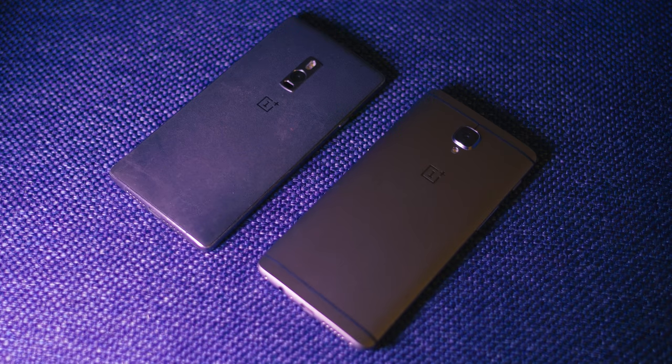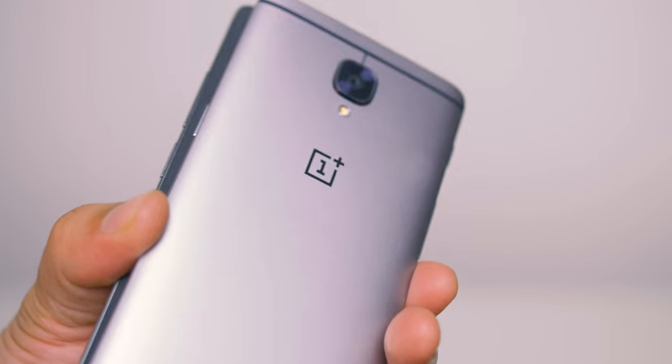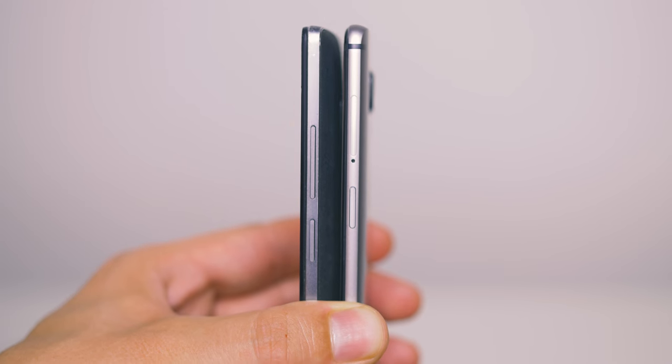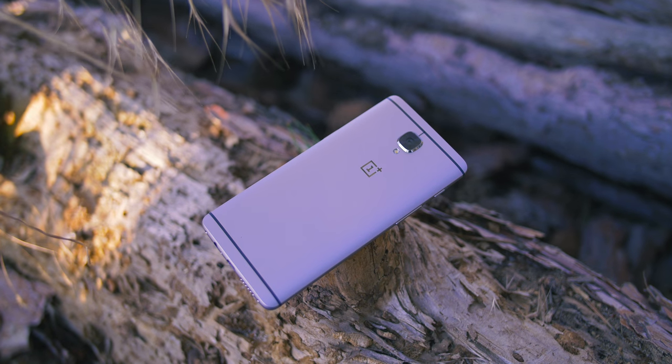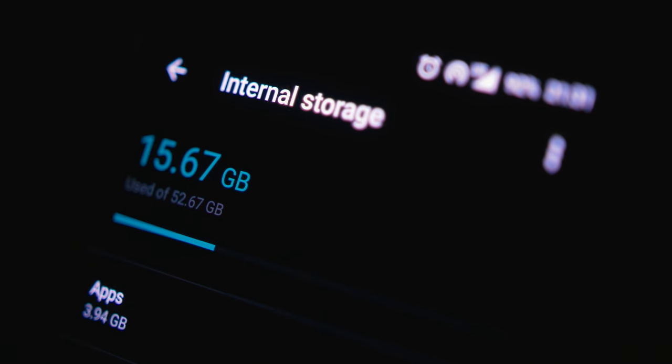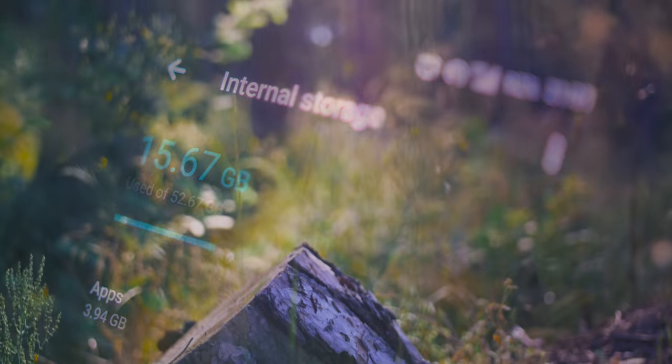I've been using the OnePlus 3 for a month now and it's such a fantastic upgrade over the OnePlus 2. It's lighter, thinner, more beautiful, and most importantly still affordable — no invite needed. I love that we have a 64 gigabyte model, but with only 53 gigabytes available it's a bit misleading, though that's become the expectation of about 80 to 85% available storage capacity.